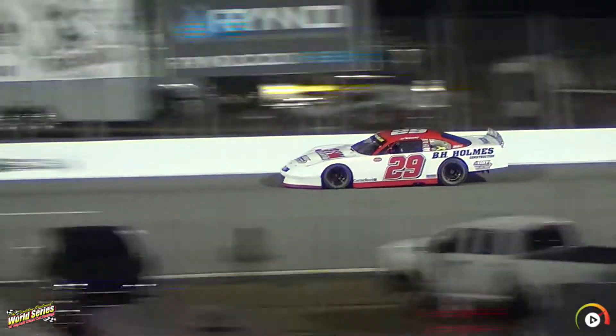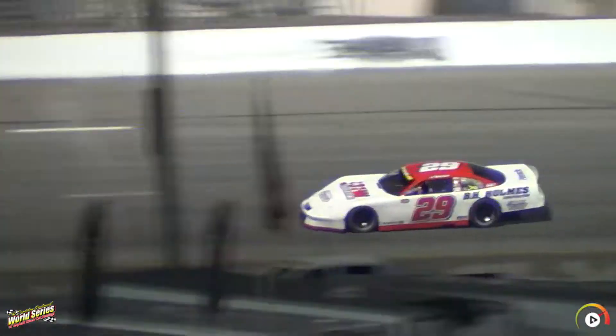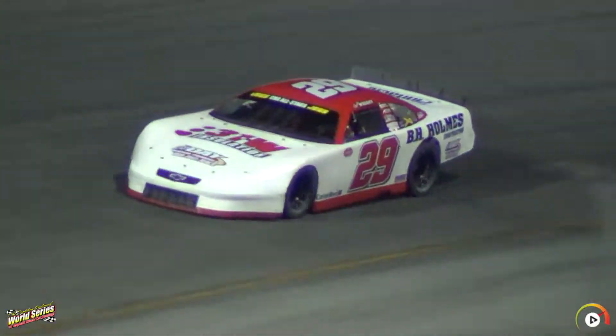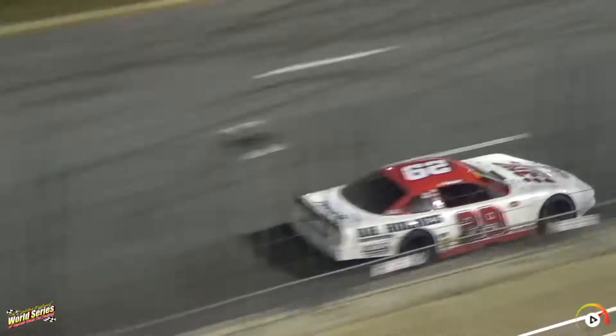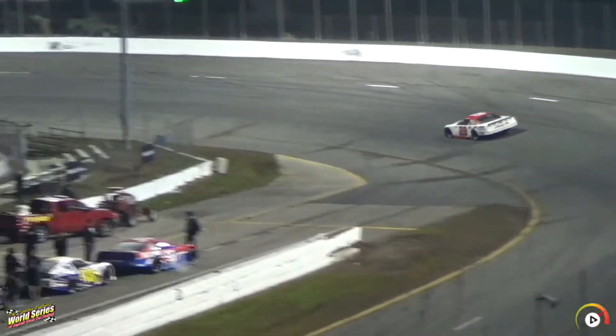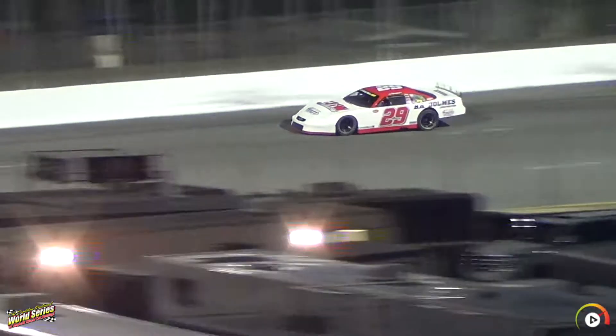He's definitely one of the guys we're going to have to watch all week long in this very competitive field. It's a very deep field of Pro Late models this year — a lot of them and a lot of good ones. Hunter Wright comes down at 18.488 — he goes to the top of the board.